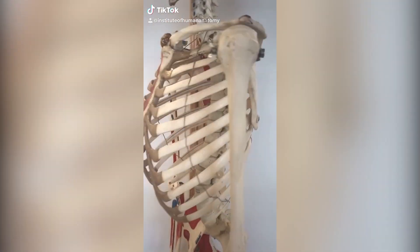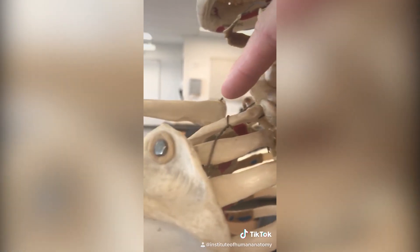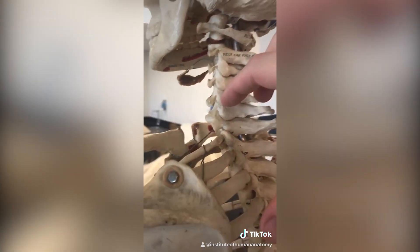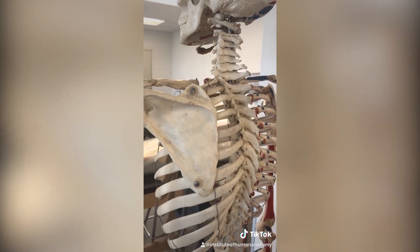Some of you have an extra rib. It would happen all the way up here coming off of this seventh cervical vertebra and would project towards your shoulder. We call it a cervical rib. The only way to know for sure if you have it would be to take an x-ray, but it's interesting to know how much humans vary from person to person.